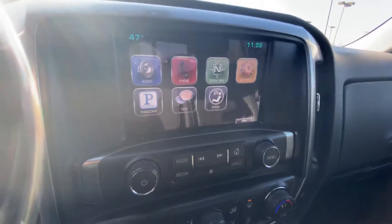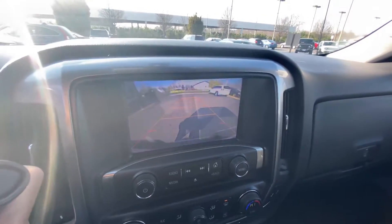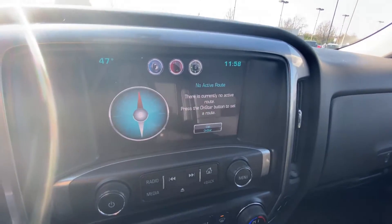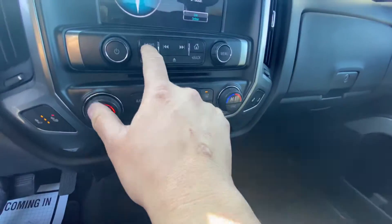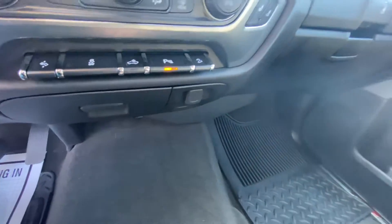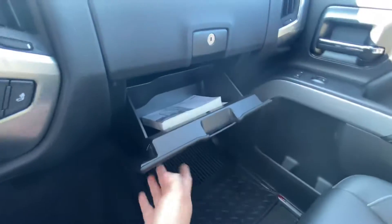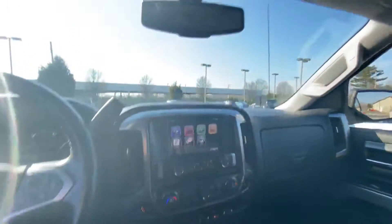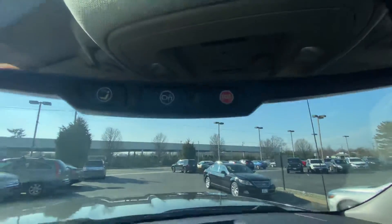Steering wheel controls, nice screen here, reverse camera. It's got the OnStar nav — you'd probably have to call OnStar to set that up. Pandora, heated seats, adjustable pedals. Owner's manual books. Looks like it's equipped with the remote start from factory. Got the OnStar.